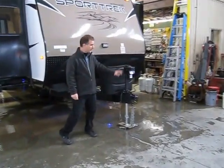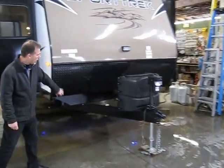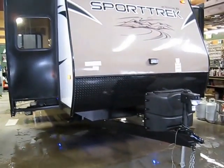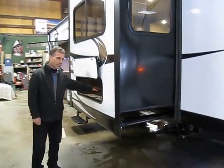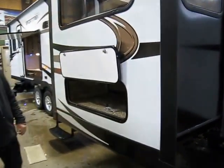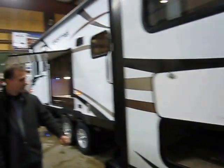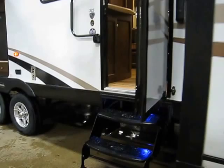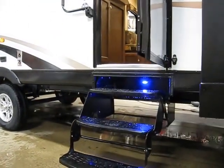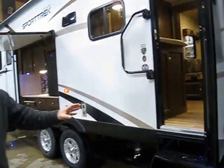It comes with an electric thumb jack, stone guard, access under the sofa, and LED lights underneath the stairs. There are actually two entries to this trailer — one in the bedroom, one in the living kitchen area.